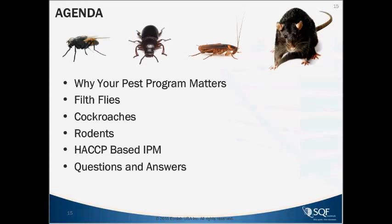We'll cover why your pest program matters, the importance of a good pest elimination program for food and beverage processing facilities, then get into the basics about filth flies, cockroaches, and rodents as the most important pests of the food industry. We won't cover stored product pests today, as that could be an entire webinar itself. We'll also get into HACCP-based IPM, being audit-ready, and the responsibilities of your pest provider and facility management, followed by Q&A.